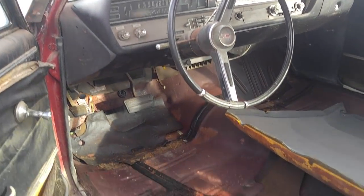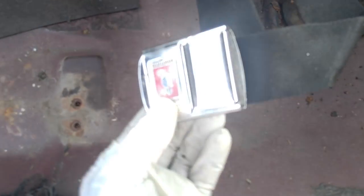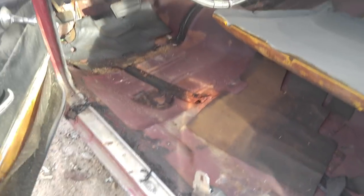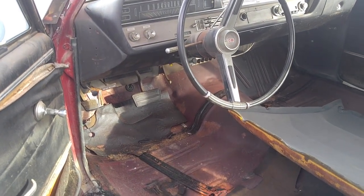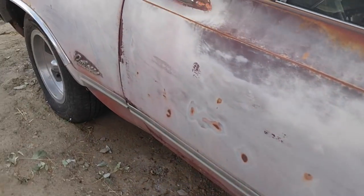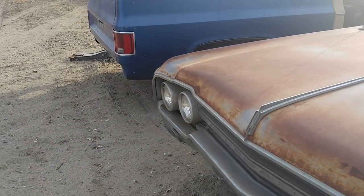Look at those deluxe seat belts — only in the front. 1965. It's funny — it's got full tinted glass but no air conditioning. It's got a two-speed Jetaway, push-button radio, full tinted glass, and deluxe seat belts. Why would they do that?